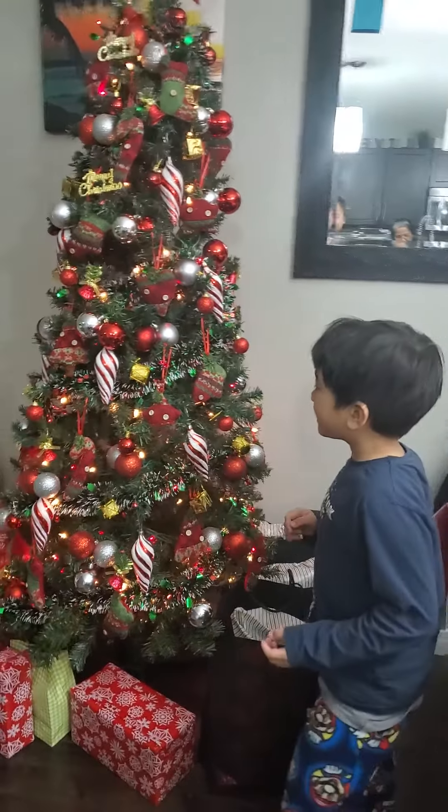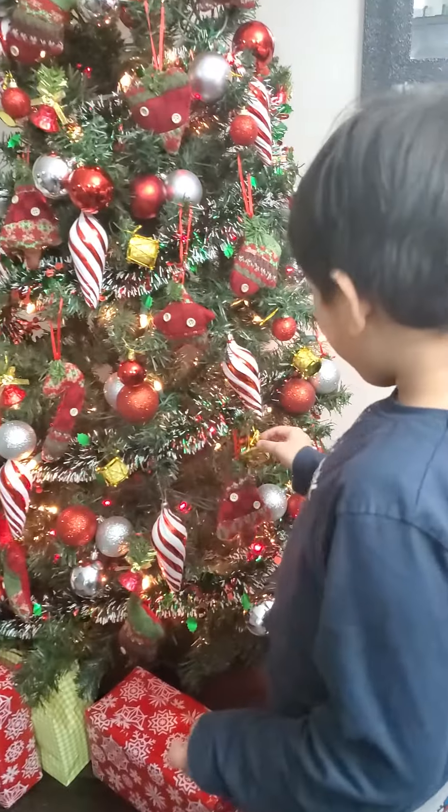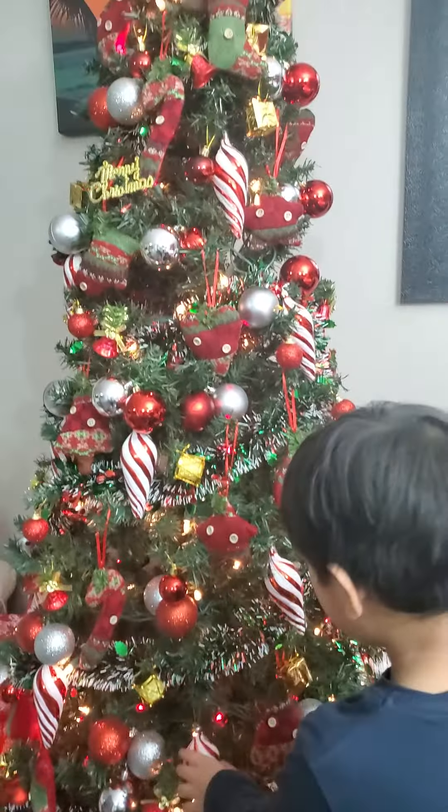Mommy, this is a Christmas tree with Christmas lights. Now with the Christmas lights on it. It's more beautiful.